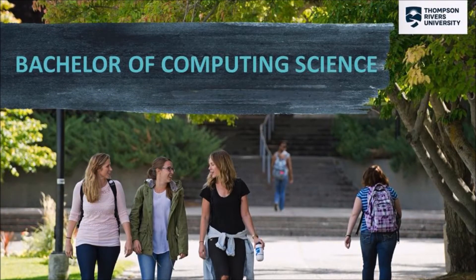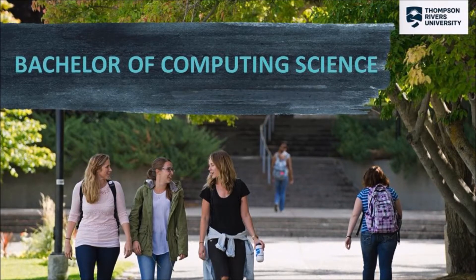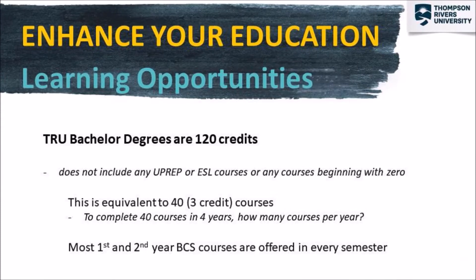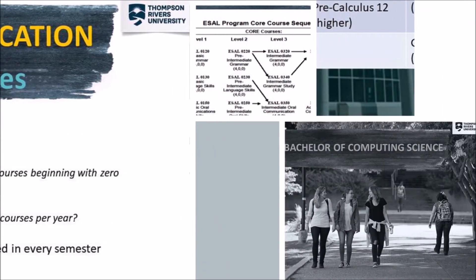Hello and welcome to the tutorial for Bachelor of Computing Science. At TRU, a Bachelor degree is 120 credits, which is about 40 courses at 3 credits each.